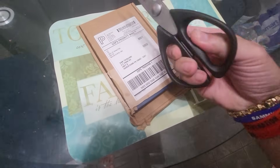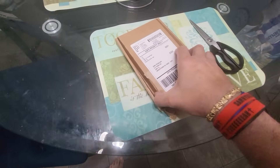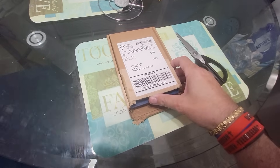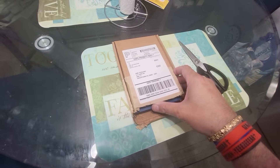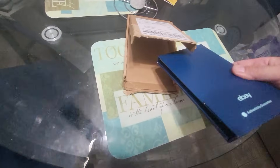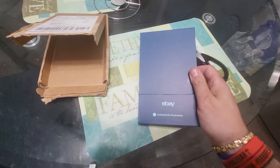I had to use scissors to open it, because what happens is when you buy certain cards that are easily faked, the owner of the card has to submit it and send it to a second authenticator through eBay. Then eBay goes ahead and encapsulates it into one of these beautiful holders, like you saw with the Jordan.